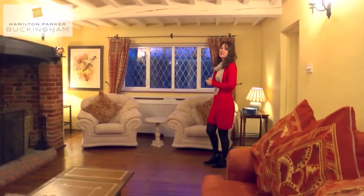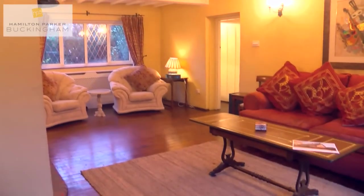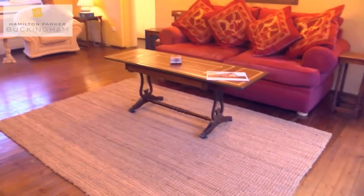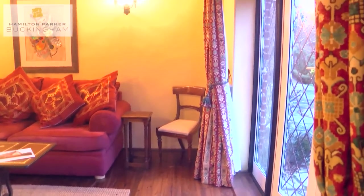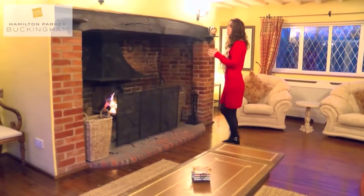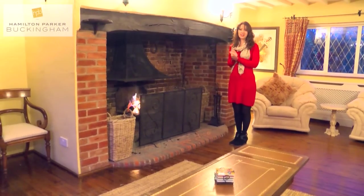Moving on into the drawing room now, you will see straight away just how generous this room actually is, measuring approximately 7 meters by 4.5 meters. We've already got a roaring fire going in this beautiful Ingle Nook fireplace, which is just such a fantastic feature.